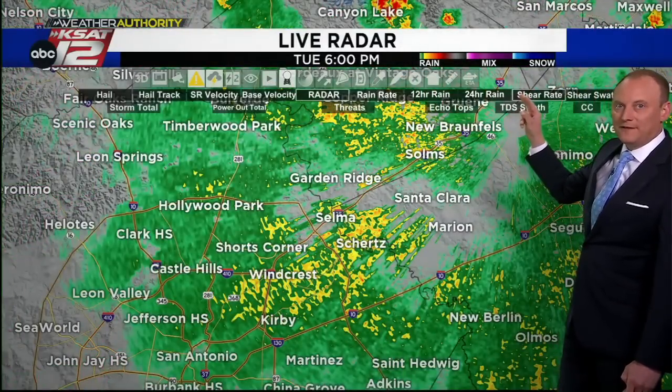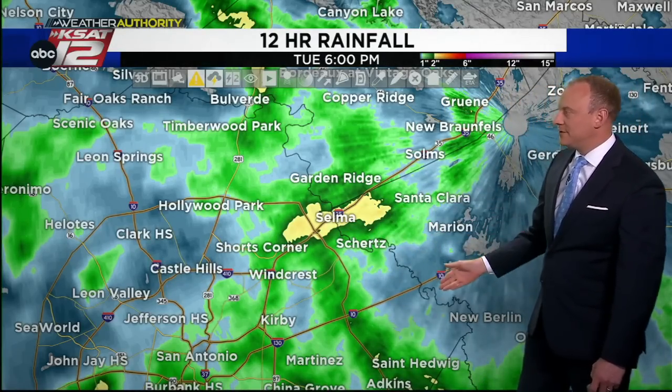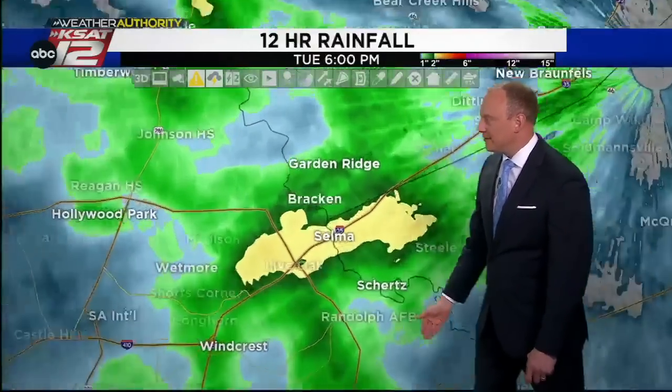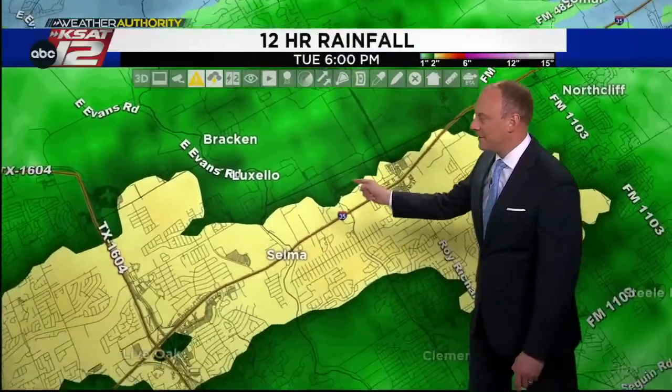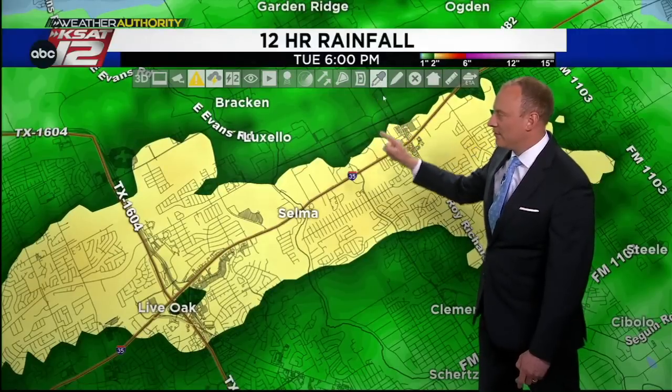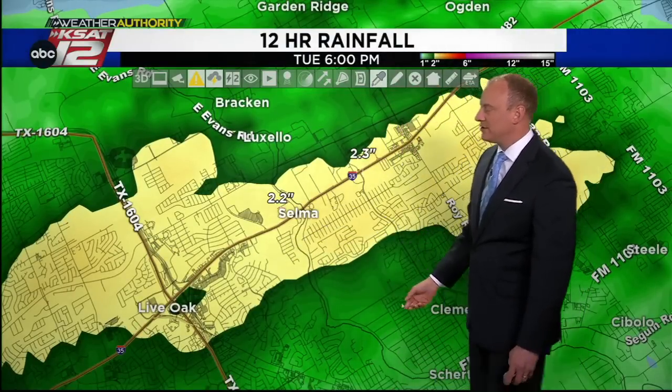Check out some of these rainfall totals we picked up. This yellow indicates a minimum of two inches of rain. Right there through Selma, Schertz, Live Oak, right along I-35, we had over two inches estimated by the Doppler radar — 2.3 right near the racetrack there, 2.2 inches.